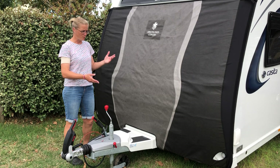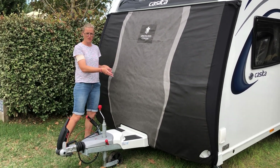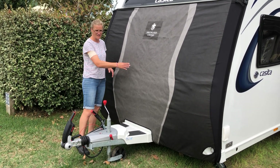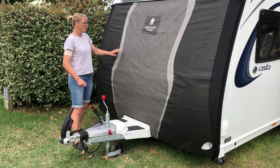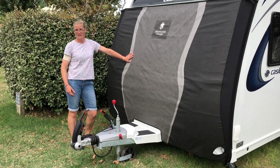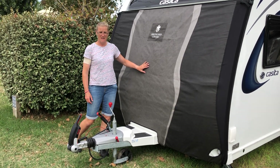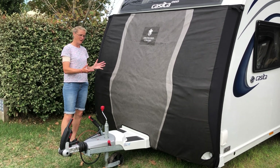What it's supposed to do is prevent all the debris coming up from the road getting on the front of your caravan — any little stone chippings, anything like that. It's going to hit this and protect your caravan to prevent any damage. This cost £199 to be made and delivered, and it took just over 14 days from ordering to delivery.